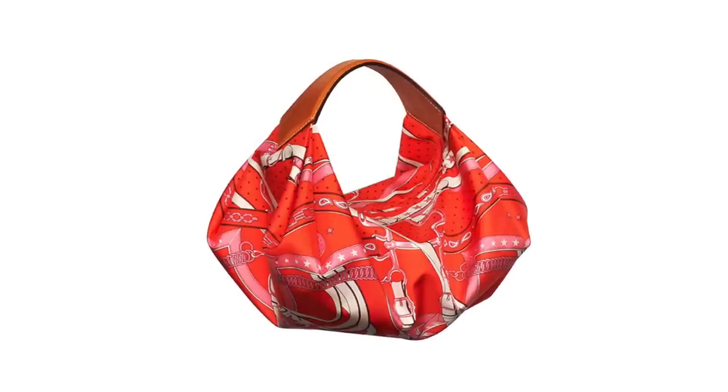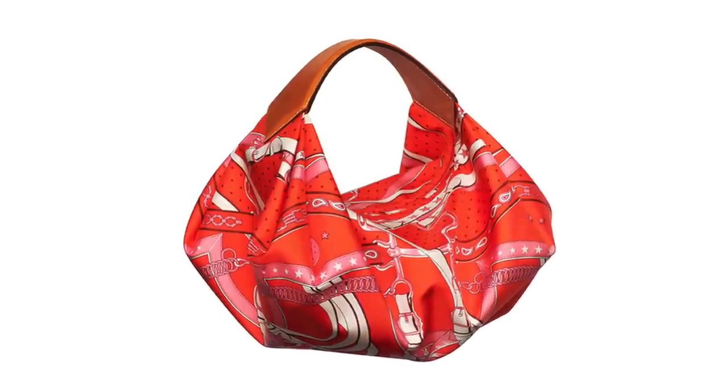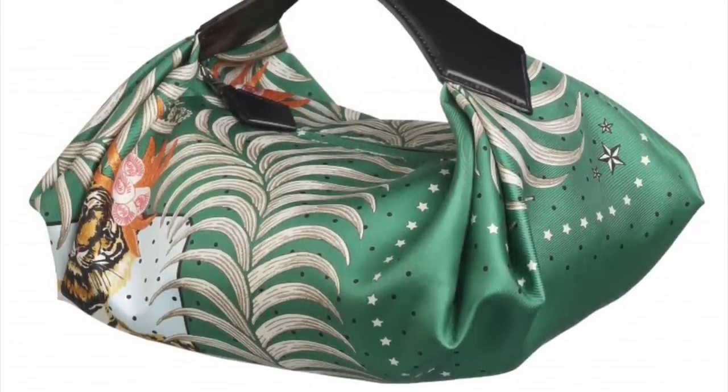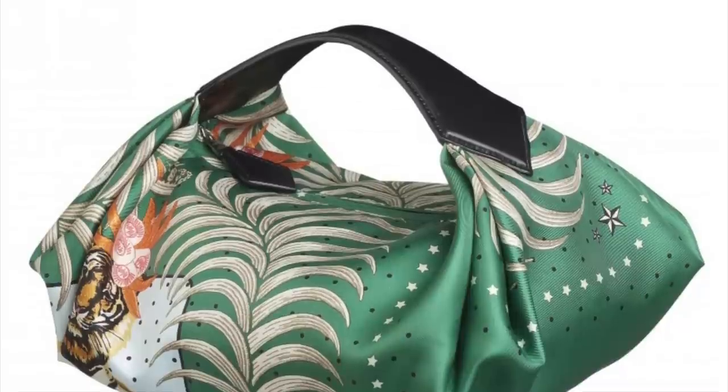This new silk bag is going to be available in two different iconic Hermes prints — one inspired by the brand's equestrian heritage, and the other is the Tiger Royale print, which has a huge following. Personally I don't really get the hype for jungle-inspired prints, but if it's a silk print you appreciate, it's certainly something to look into. What's unique is that even though they're made of silk, these bags are supposed to have a special coating that makes them longer lasting and more sturdy.